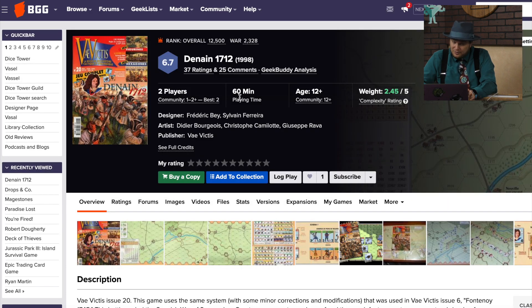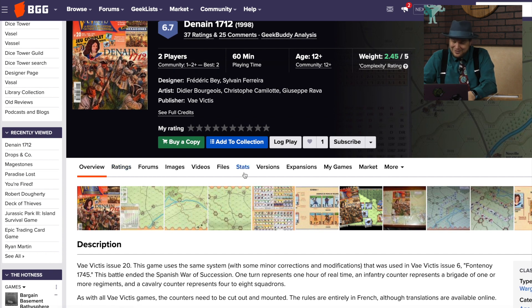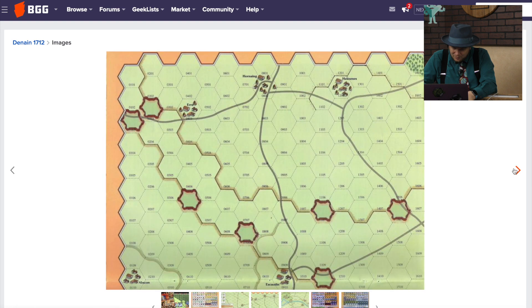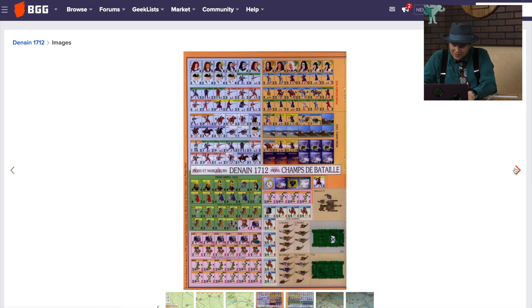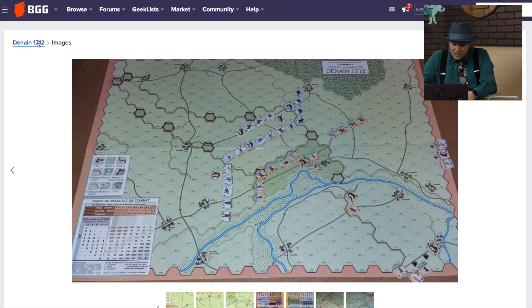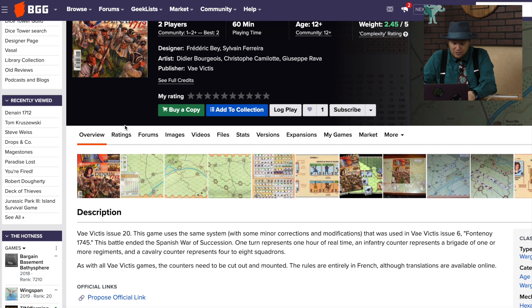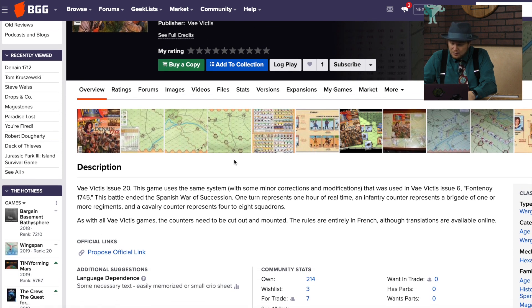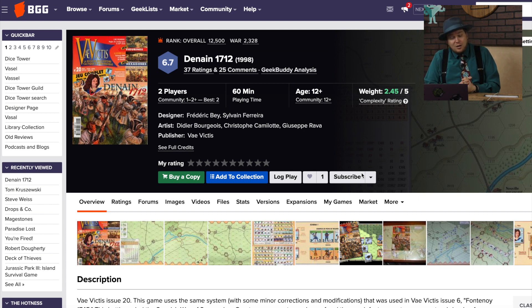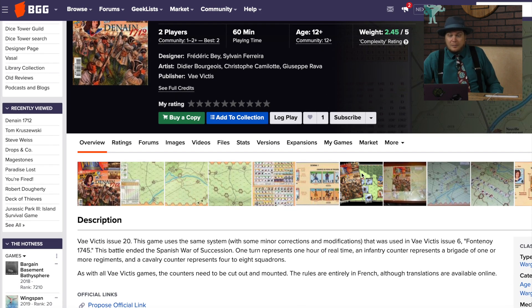Finally, Denain 1712 — I apologize if I'm not pronouncing that correctly. There's a lot of war games that end up on this list. We have a pretty big map here with countersheets — those countersheets don't look bad, they almost look like the GMT countersheets. The game came out in 1998, and those are pretty good-looking counters for being 20-some years old. It uses the same system from Vividus Issue 6 — of course, the counters need to be cut out and mounted on cardboard. This must have come from a magazine. Maybe that's why it's so lowly rated.